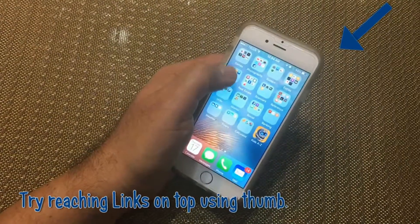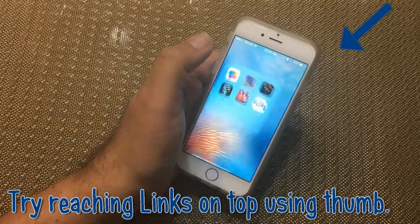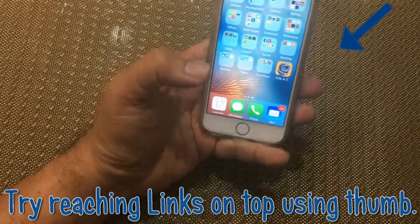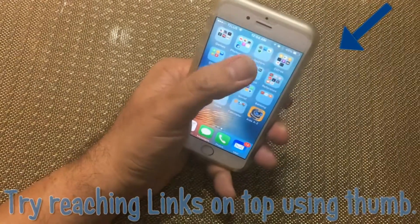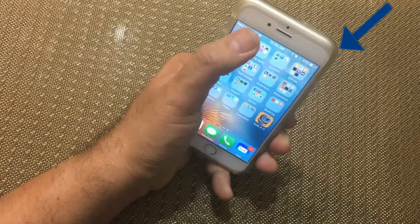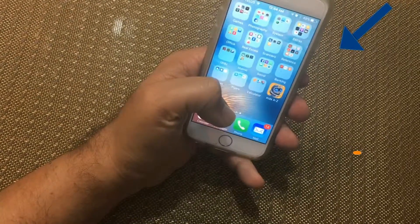Let's try, see if we can do it. Try reaching icons and links on the top of the screen. Nope, not easy. You can drop and damage your phone.